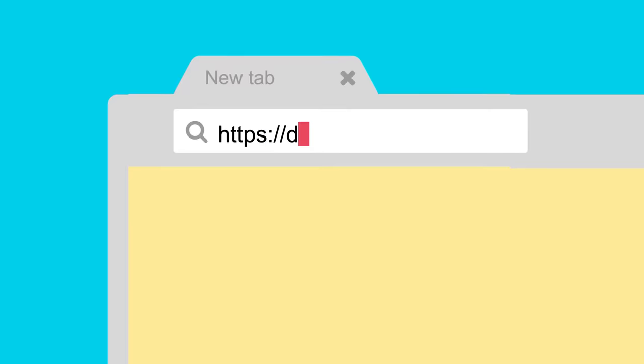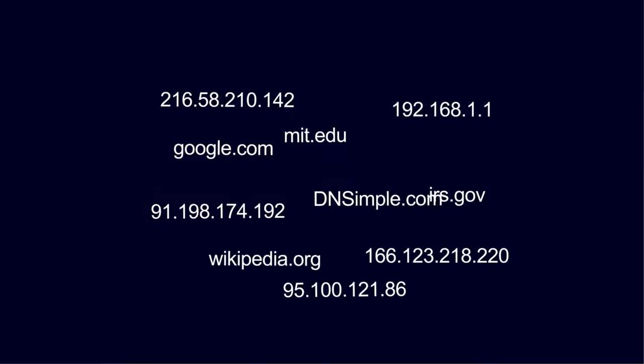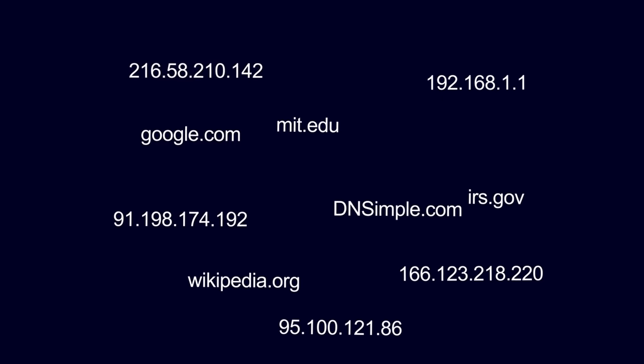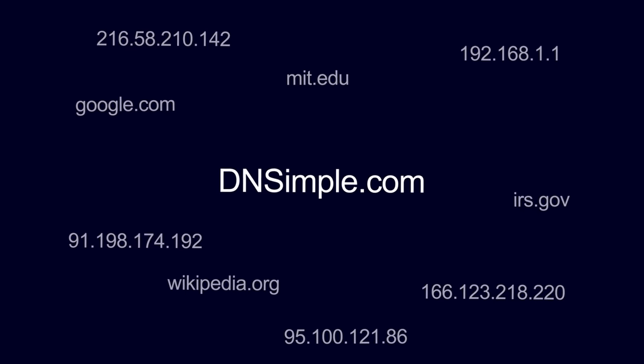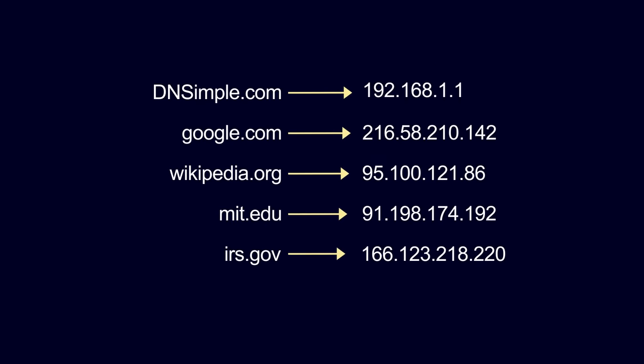Computers and other devices communicate using IP addresses to identify each other on the internet. But humans can't remember IP addresses, so they use words like dnsimple.com. The domain name system brings the two together and gets you to your destination.